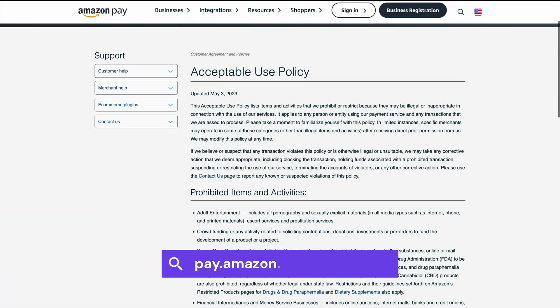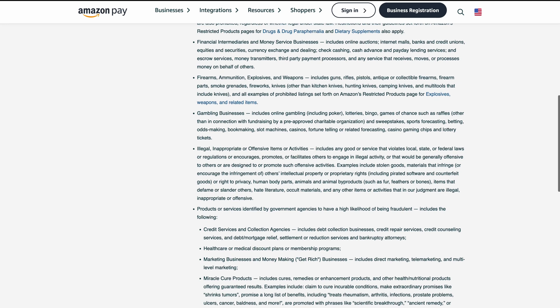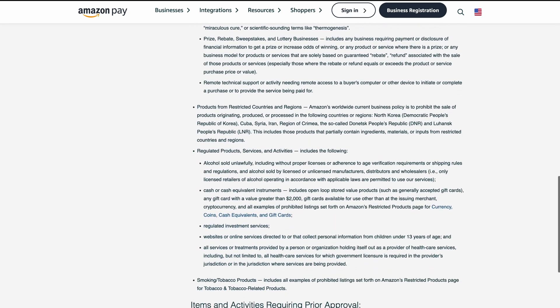Is a big chunk of your audience already shopping on Amazon? If so, Amazon Pay could be a game-changer for your store — it lets your customers check out with their existing Amazon account, meaning no new accounts or long checkout forms, which can really boost your conversions. However, if you're mainly selling outside regions where Amazon is popular, it might not make a huge difference. Also, Amazon Pay has a long list of prohibited items and services, so make sure to check that your products are eligible.